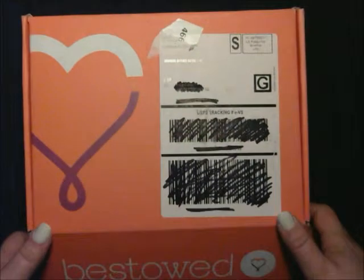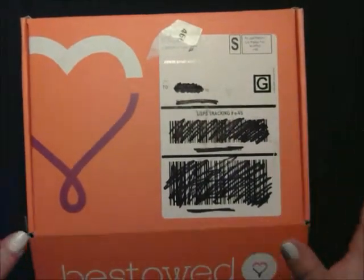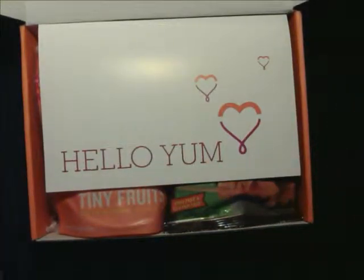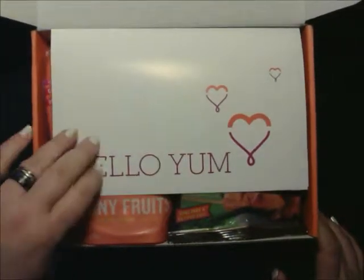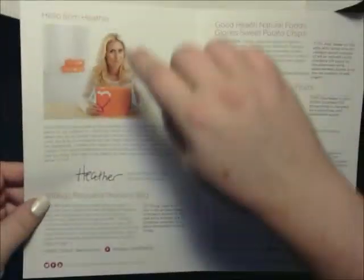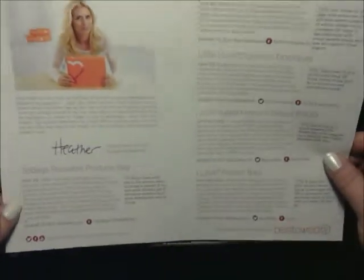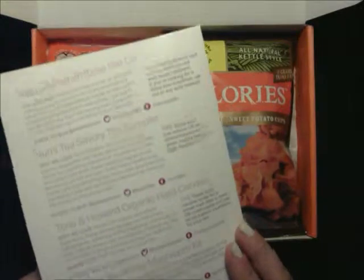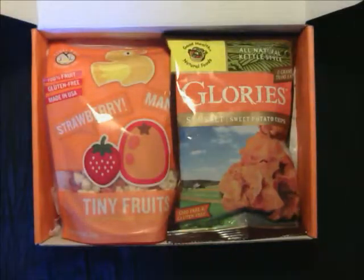Inside the box — I've already opened this box and already had the review almost done when my dog started barking, so one of the packages is open. On the top you get the Hello Yum sheet that tells you about the founder of the company and the products in your box, which goes all the way to the back. They have a good variety and a whole lot of products in here.